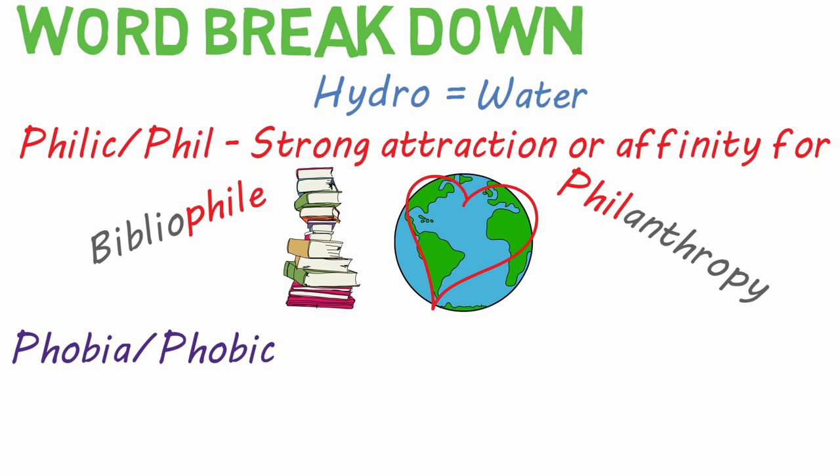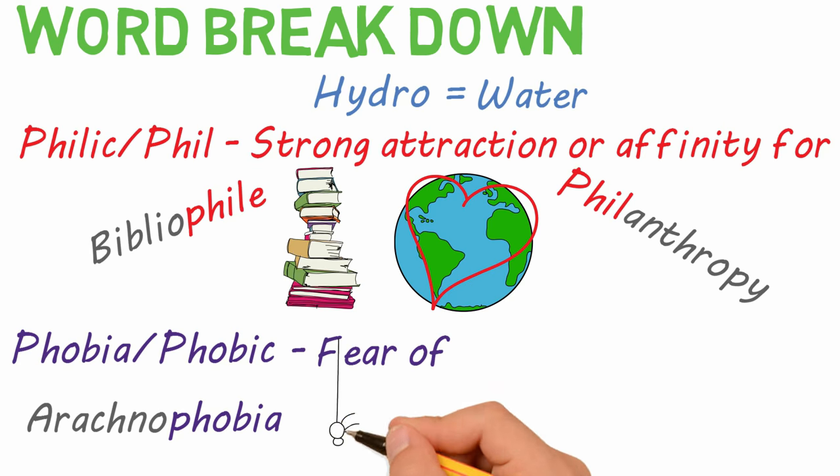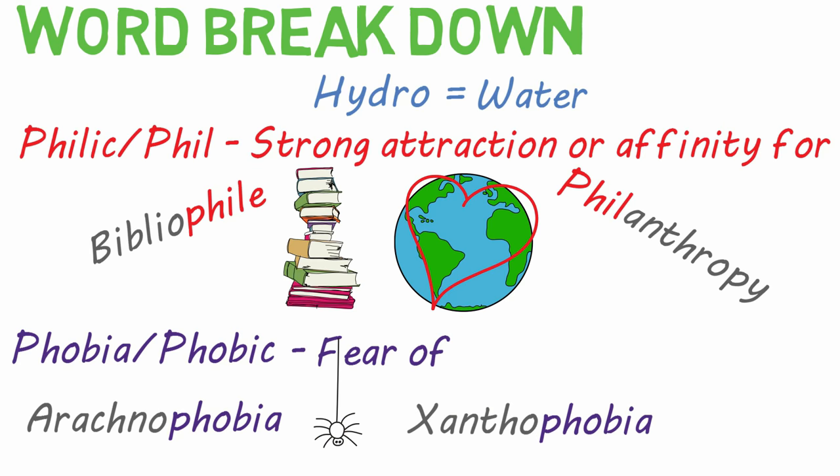Phobic, or phobia, on the other hand, means fear of. Common uses are arachnophobia, fear of spiders, and xanthophobia, fear of the color yellow.